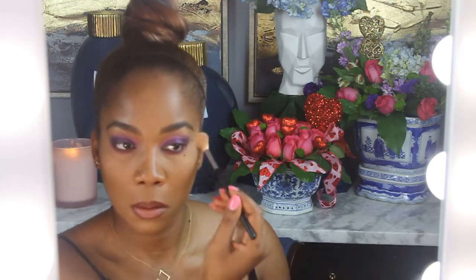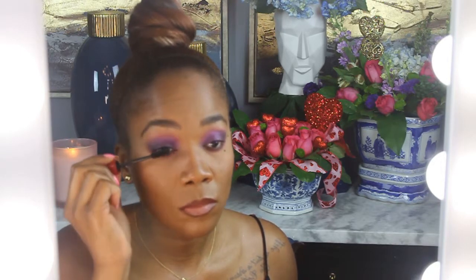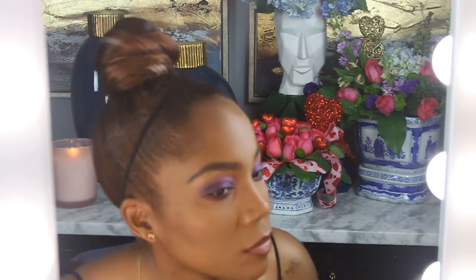Then I'm highlighting just ever so slightly with my Hourglass — the Ambient Light. Radiant Light is the more golden one and I don't like that one because I already have yellowish undertones. I prefer the more silvery gold, which is the Radiant Light.